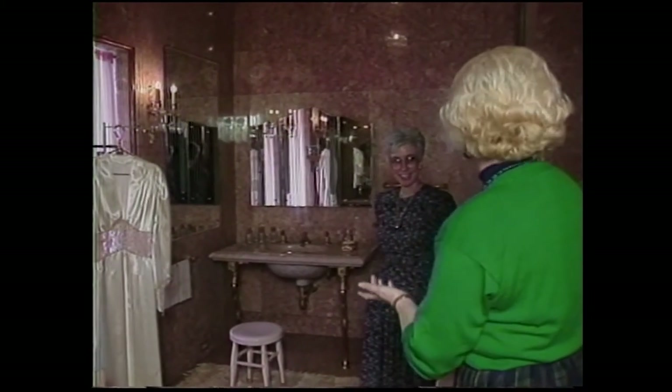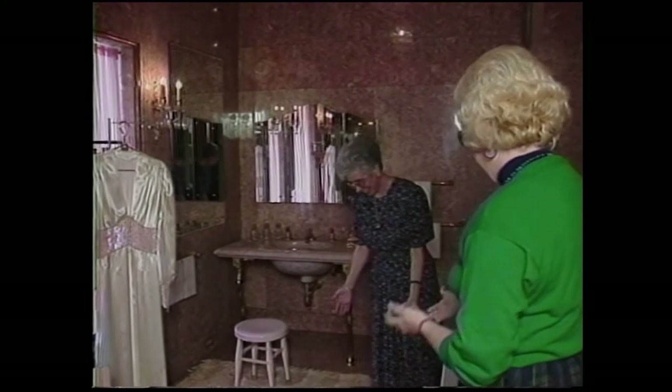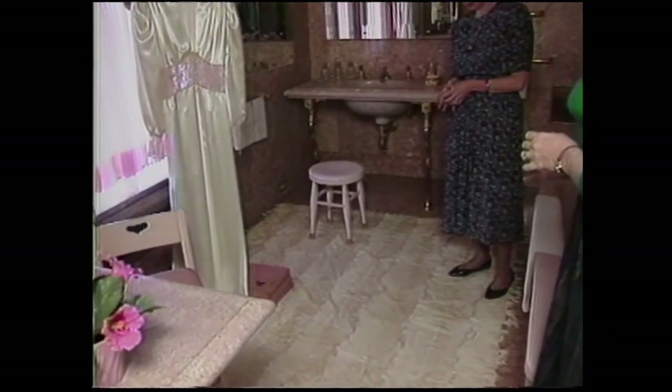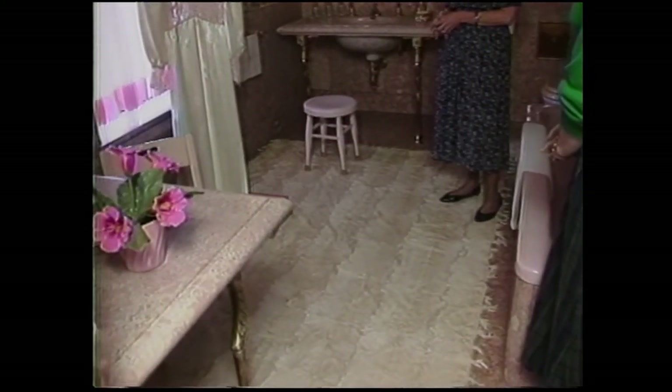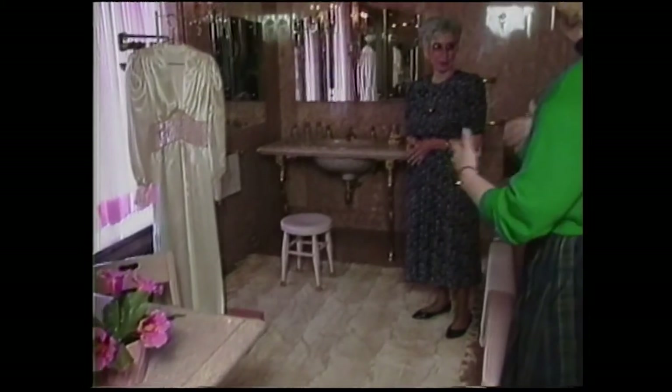Coming down from the ceiling to the floor — is this a white fur rug? Yes, a white fur rug. It's just pretty elegant all the way around. Did Frank have something comparable? Yes — his bathroom is equally interesting, and there's a big surprise when we get there.